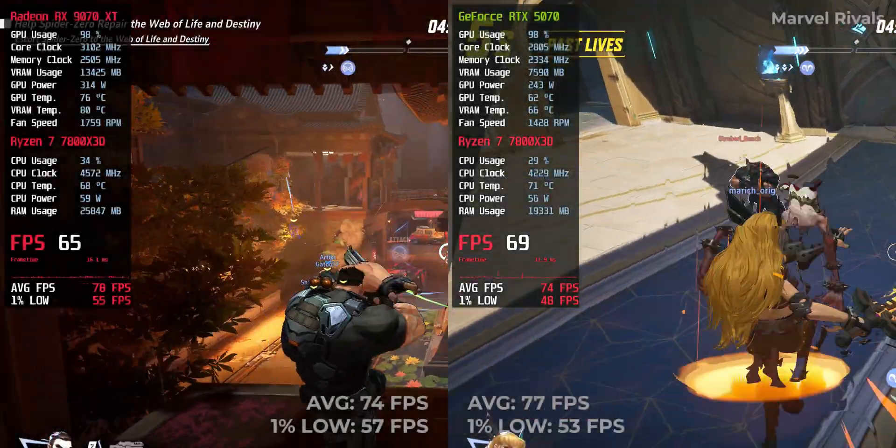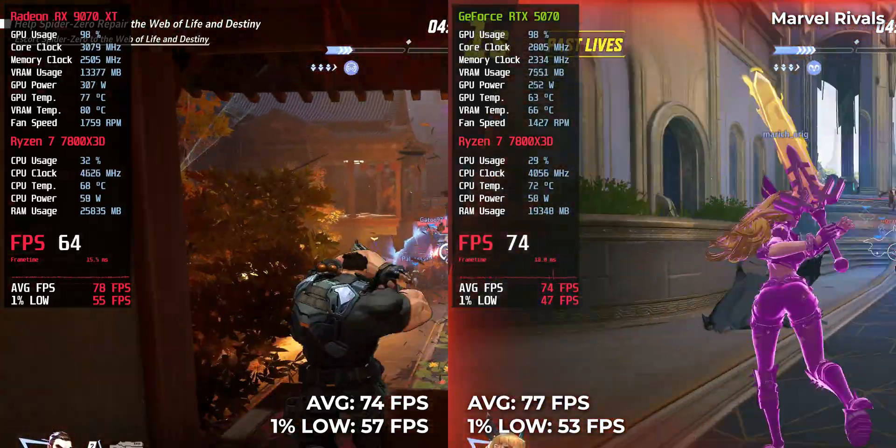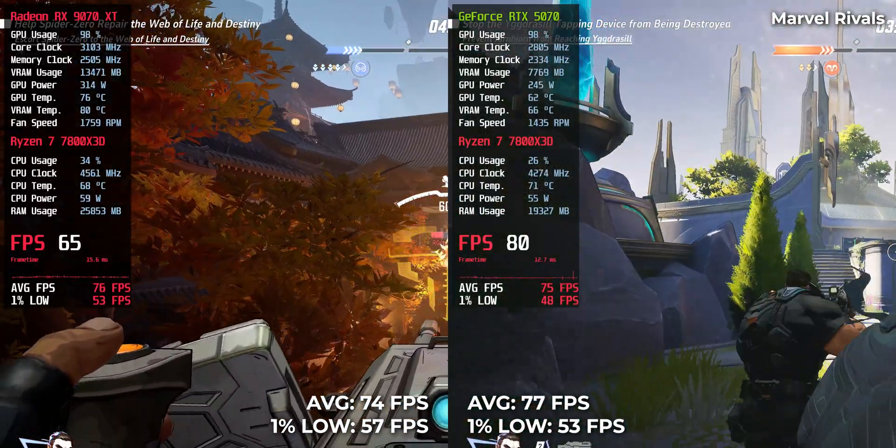Marvel Rivals — a close one. RTX 5070 landed at 77 FPS, while RX 9070 XT came slightly behind at 74 FPS. A rare moment where Nvidia edges out.